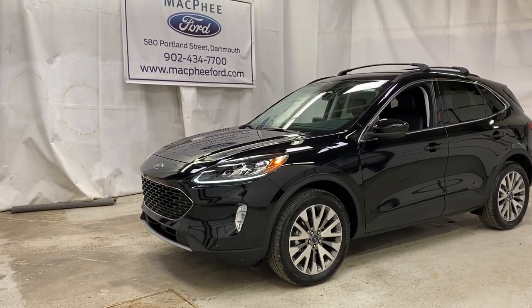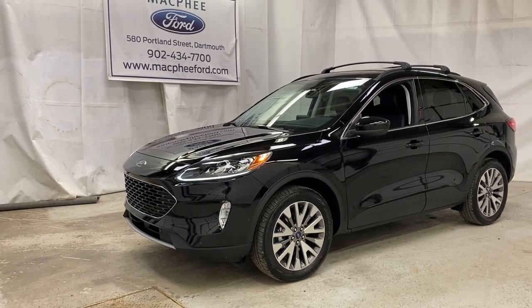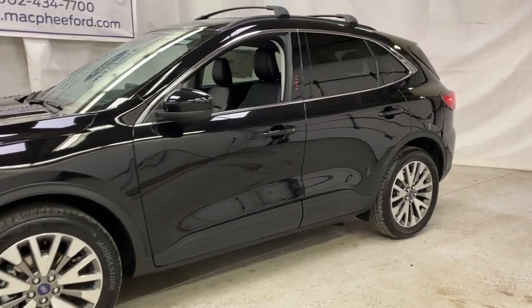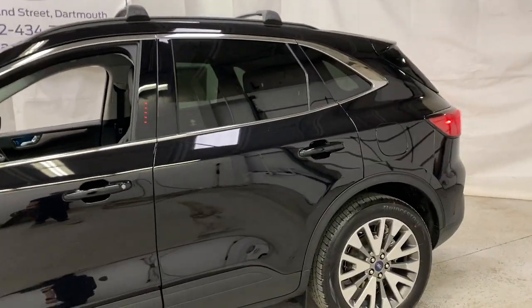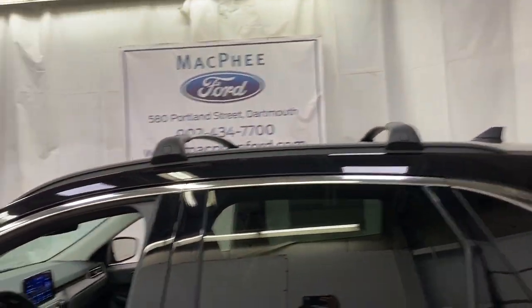Welcome back to McPhee Ford. Today we're taking a look at this brand new 2021 Ford Escape Titanium Hybrid. The Titanium Hybrid is the highest trim level you can get in the 2021 Escape, and this one is decked out with a lot of nice features, including these nice roof rails up top.